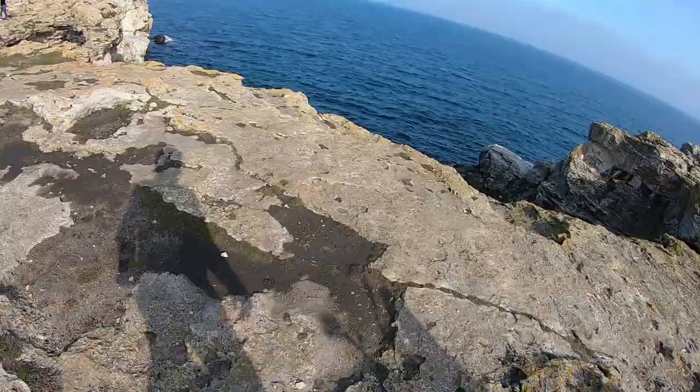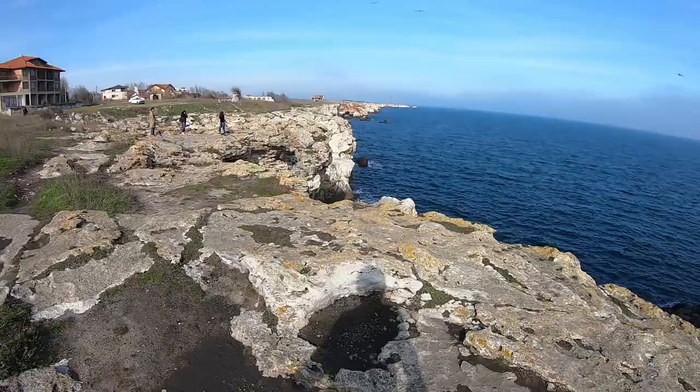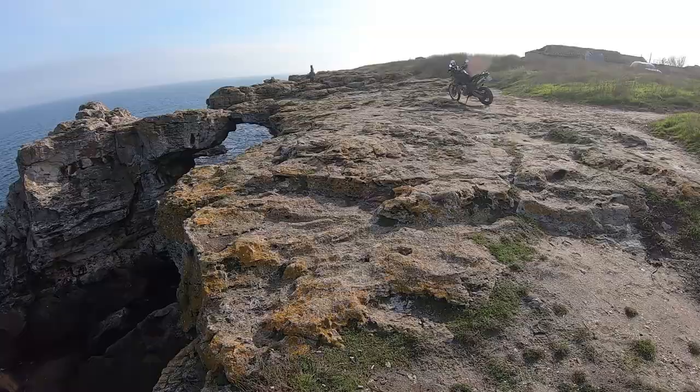I already showed you this place in one of my episodes about Bulgaria, but I don't mind doing it again. This is the famous rock formation. Just wonderful.